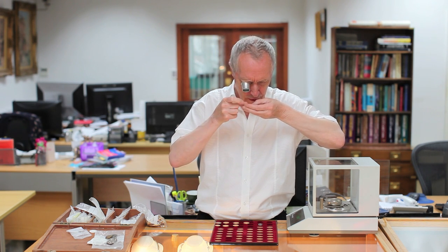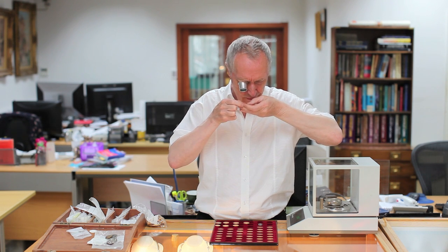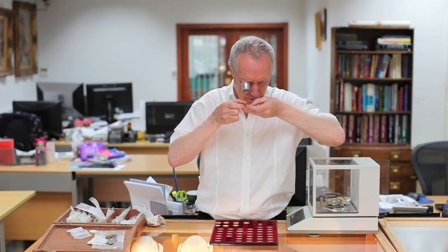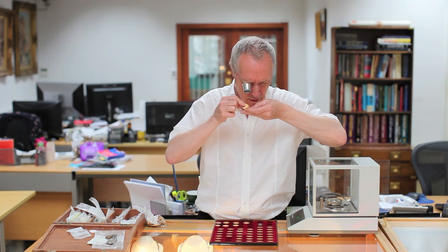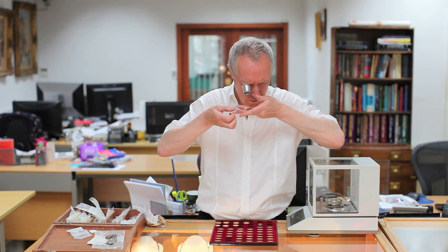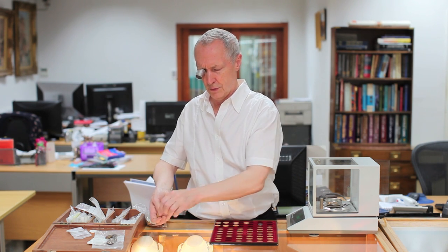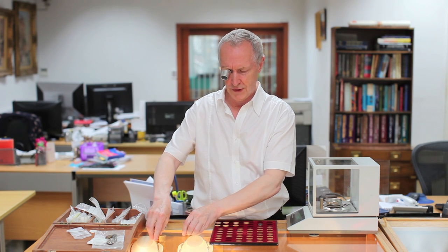As it happens, these are some that the customer bought from us and is now selling back — hopefully he made a good profit. But we double-check anyway, because you don't know whether they've had some other coins at home that have got mixed in, and we like to be safe. So, yep, they all look good — and that's a job we do lots of times every day.